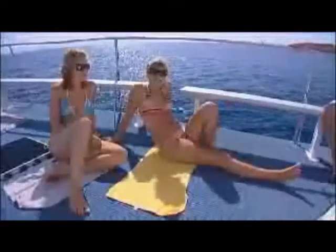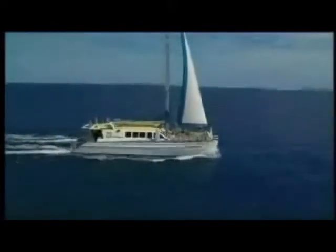Even the journey home on the sleek and graceful Ocean Spirit 2 is a highly enjoyable event. Guests receive a complimentary glass of sparkling wine, and the sails are set. Ocean Spirit Cruises of Cairns, Australia certainly sets the standard for luxury cruising to the Great Barrier Reef.